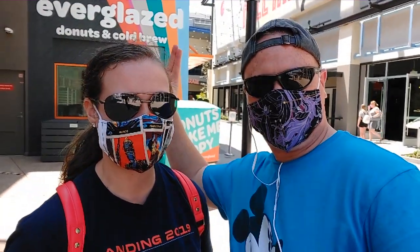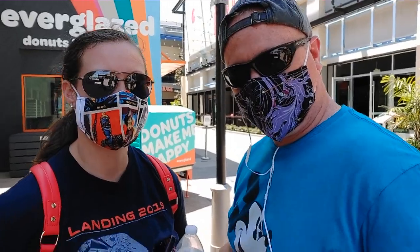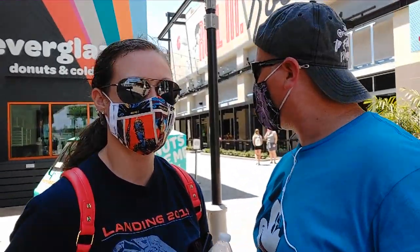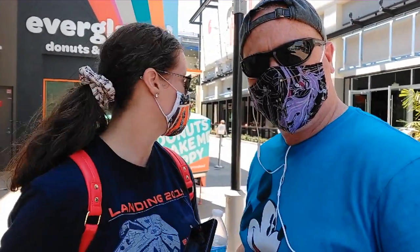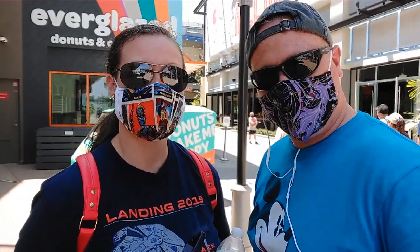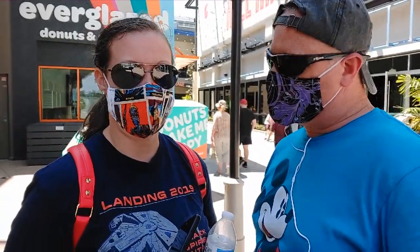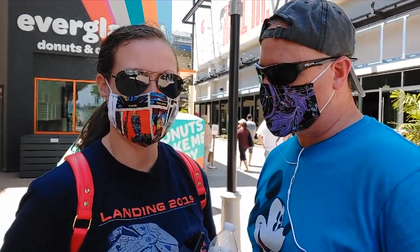Smells like donuts over here — I wonder why. It's probably because of this place right here. We are about to go and try to get in the virtual queue, if there is one. It doesn't look like there's a line. Forever Glazed. This one opened up just recently here and we want to kind of try it out. Let's see how that line looks.